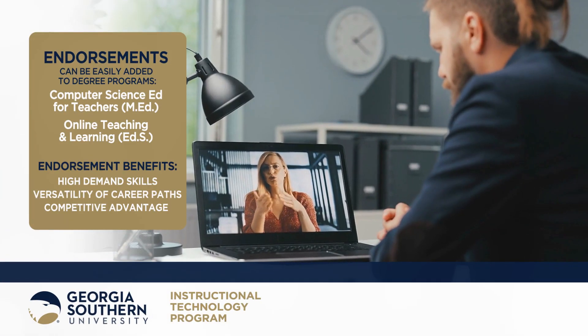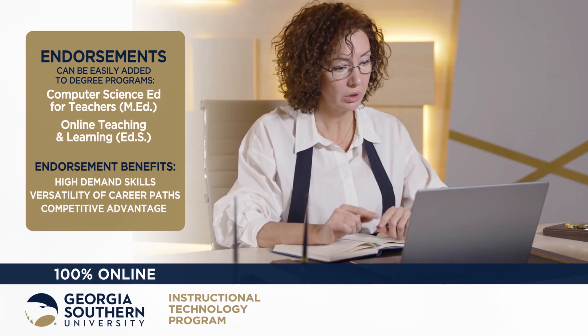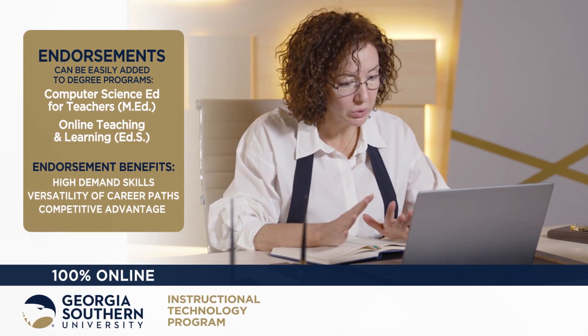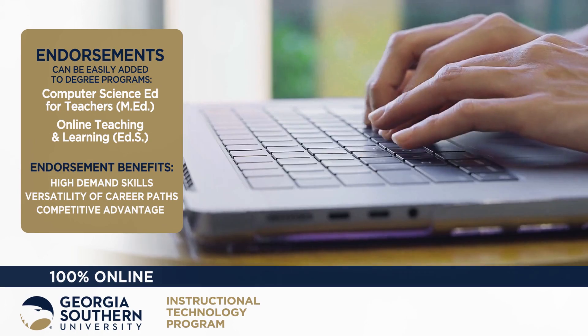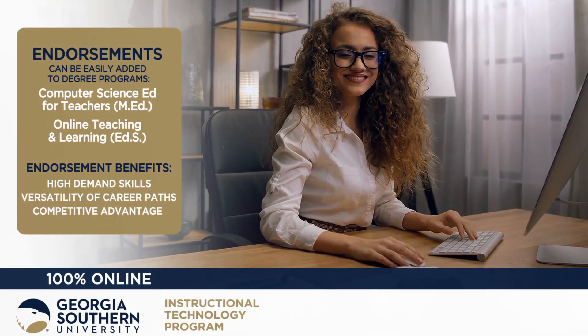A computer science education endorsement for the M.Ed. and an online teaching and learning endorsement for the Ed.S. can easily be added. Both endorsements provide numerous benefits, such as equipping students with high-demand skills for a competitive advantage in the job market.